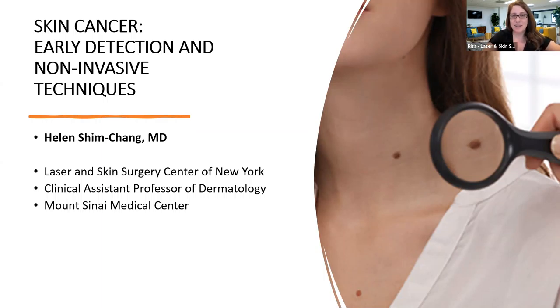Welcome to the latest webinar with Laser and Skin Surgery Center of New York. You have tuned in for our webinar with Dr. Shim, and she is speaking on early skin cancer detection and the latest in non-invasive imaging techniques. I'm really excited for you guys to see the presentation she has in store for you. But first, let me quickly introduce Dr. Shim.